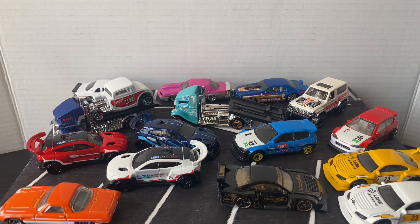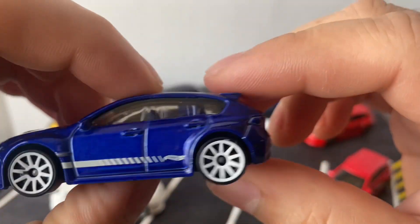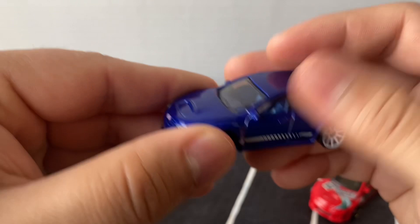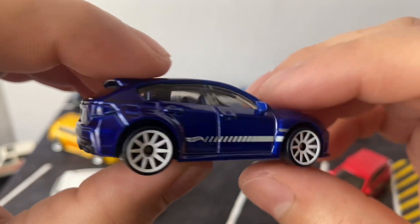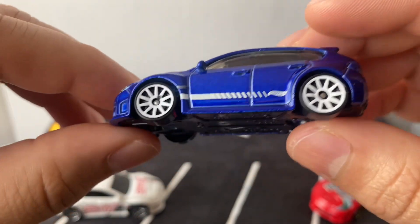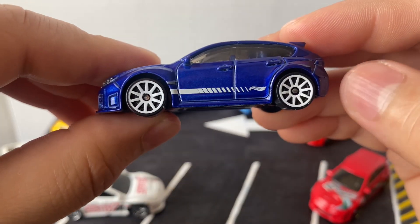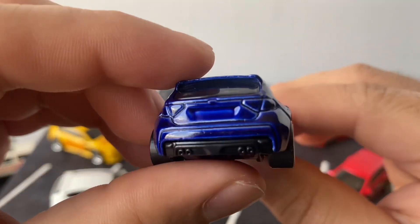Let me get all the STIs and show them. This is the new recolor — it's one of those casts I've been collecting for a while, trying to get all the colors. I'm not sure I have all of them — I need to check, make a list and see what I need. I might end up getting the other colors on eBay. This one is the newest, just from the E case or F case, I'm not sure. But it's a nice color — I like the white wheels, white lines, looks pretty clean. It does have a blue interior.